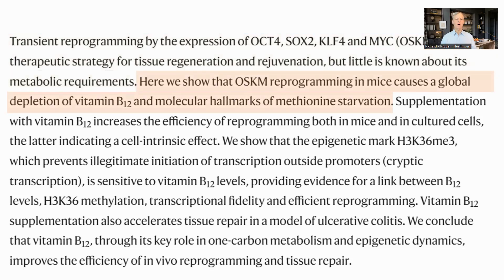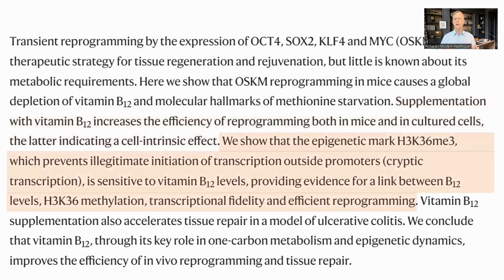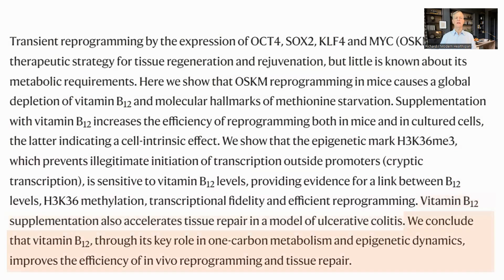They looked at this and saw that in mice that were being reprogrammed, B12 was depleted and there were signs of methionine starvation. B12 supplementation increased the efficiency of the reprogramming both in the mice and in cell cultures. They also looked at a non-reprogramming case where tissue repair was necessary in ulcerative colitis, which B12 supplementation also helped. The summary is that B12 improves the efficiency of reprogramming.